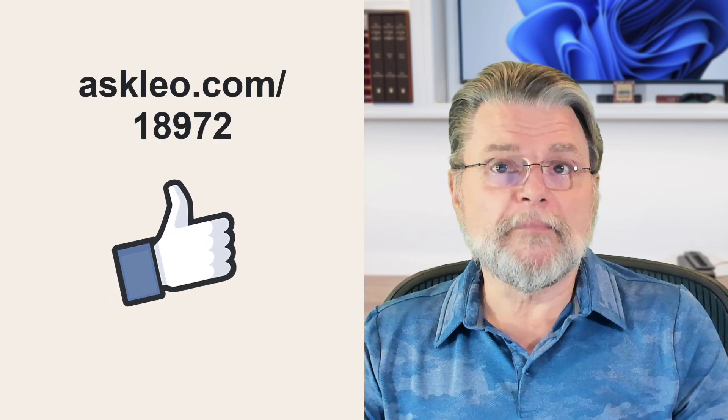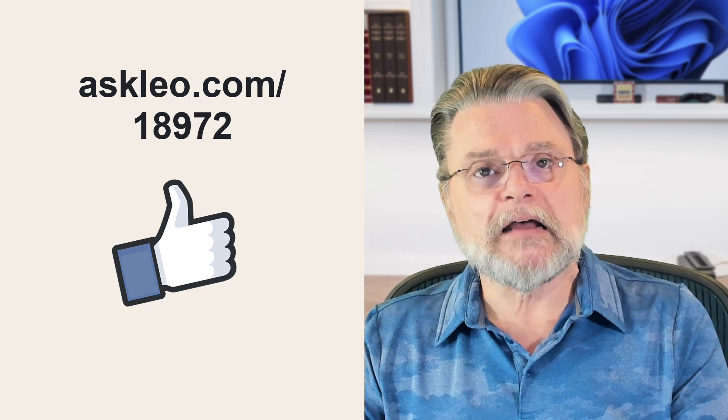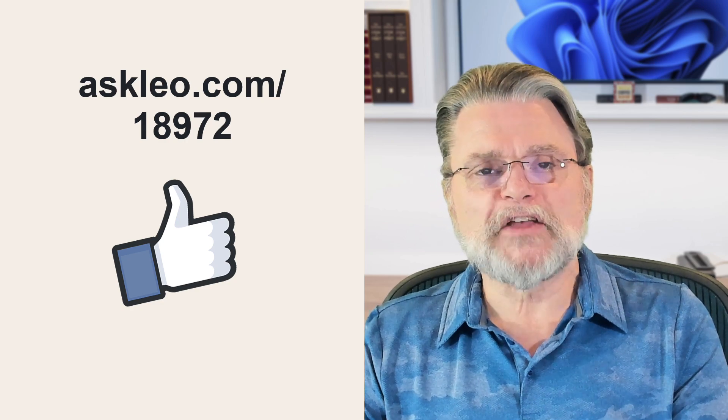For updates, comments, and links related to this topic and more, visit askleo.com/18972. I'm Leo Notenboom, and this is Askleo.com. Thanks for watching.